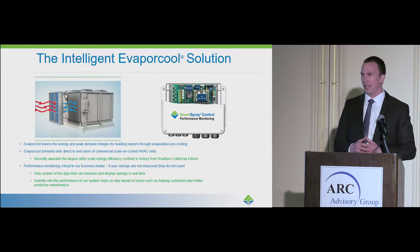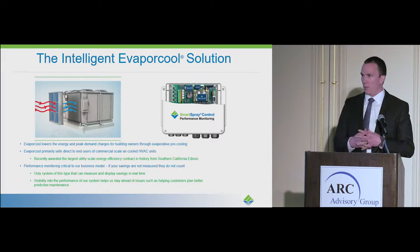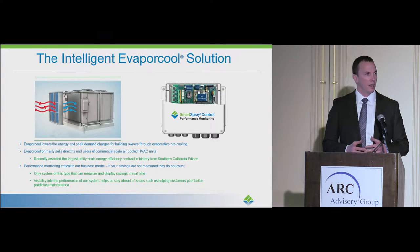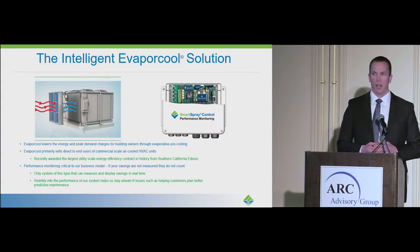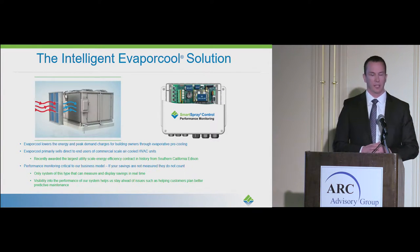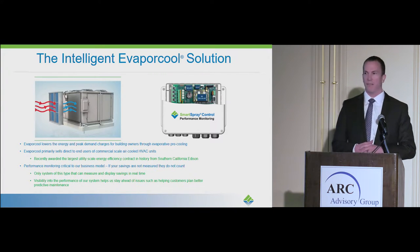A big part of that is our real-time performance monitoring and control. Our industry, the evaporative pre-cooling industry, has been around for a long time. About 20 years ago, there were a number of technologies out there that over-promised and under-performed. And to this day, building owners and maintenance folks, maintenance techs at various buildings, remember that. So as we came into this industry, we knew we had an uphill battle to fight.